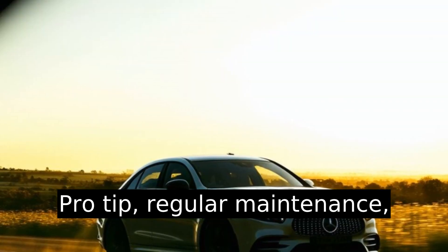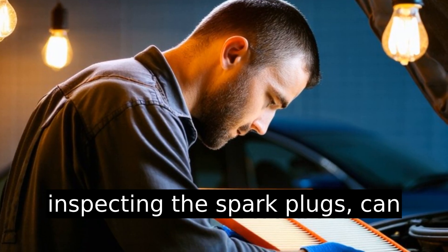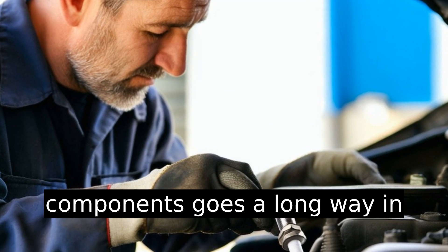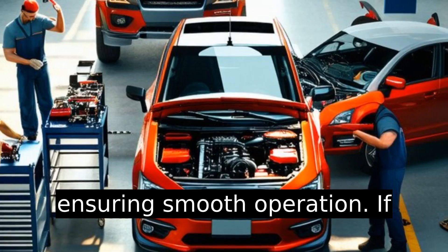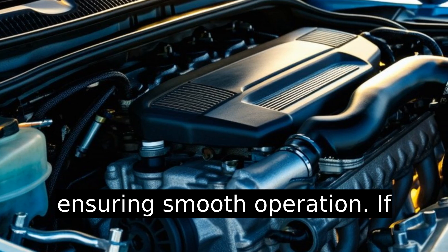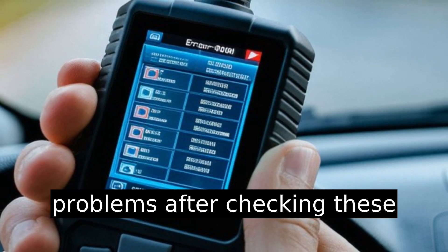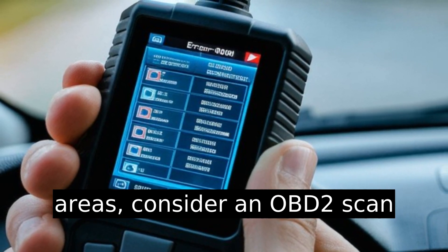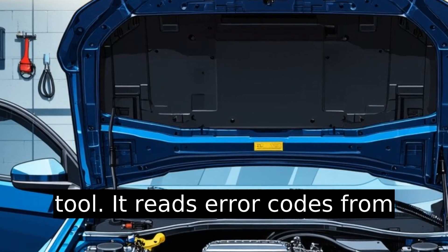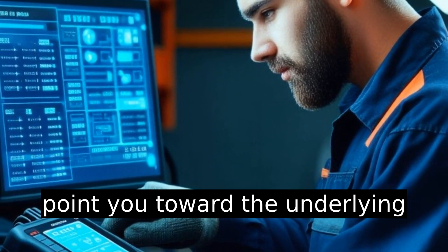Regular maintenance like changing air filters and inspecting the spark plugs can keep your engine idling just fine — maintaining these small components goes a long way in ensuring smooth operation. If you still encounter idle problems after checking these areas, consider an OBD2 scan tool. It reads error codes from your car's computer and can point you toward the underlying issue.